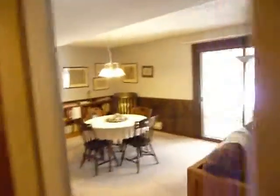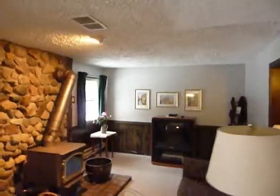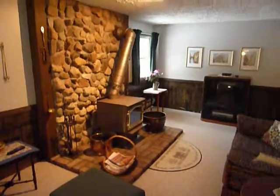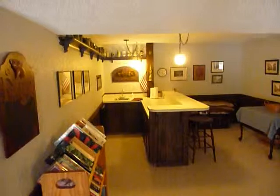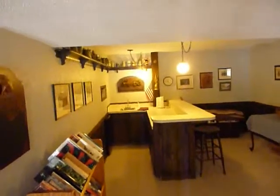Back down the hall to the rec room in the lower level. There's a wood burning fireplace or wood stove, a patio area out under the deck, and another eating area here in the lower level. There's a full bar with hot and cold water, refrigerator, and microwave.